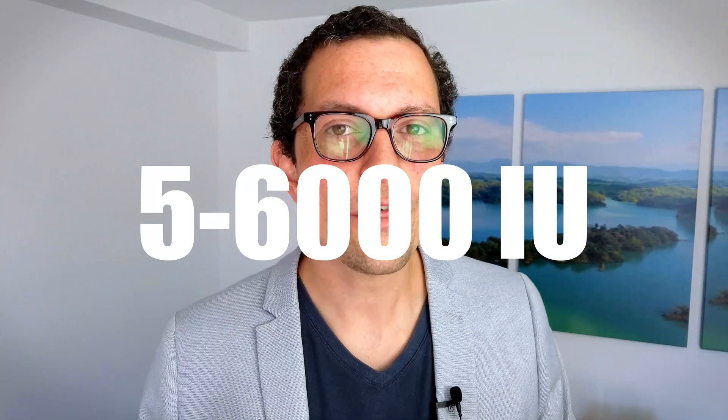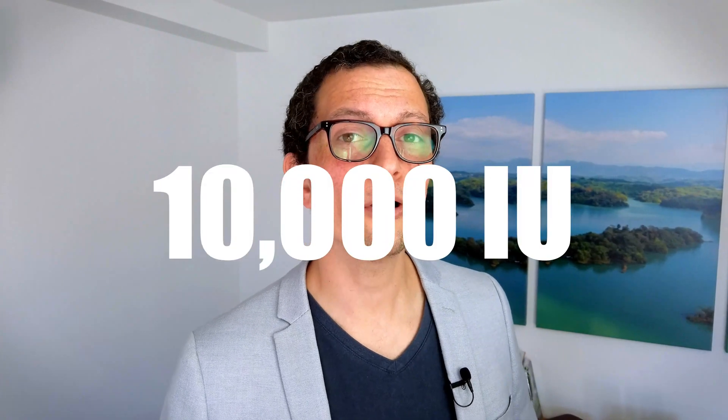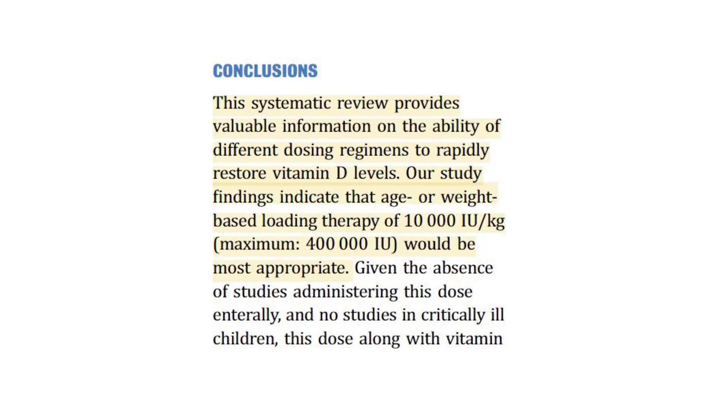Between 12 months and five years of age, a much higher dosage is possible — up to 5,000–6,000 IU per day — best spread throughout the day at 1,000 IU at multiple points. Beyond five years of age, in severely deficient kids, up to 10,000 IU of vitamin D per day — again spread throughout the day — is a wonderful way to get levels back up.